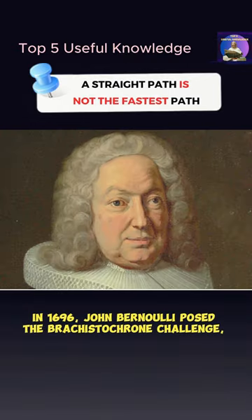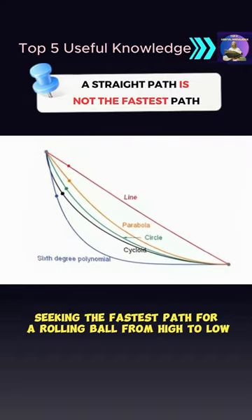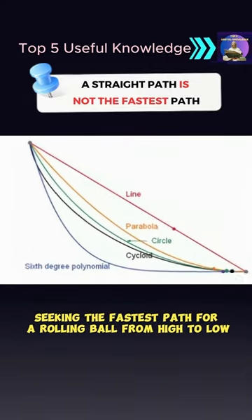Mathematicians have been captivated by the cycloid for centuries. In 1696, John Bernoulli posed the Brachistochrone Challenge, seeking the fastest path for a rolling ball from high to low.